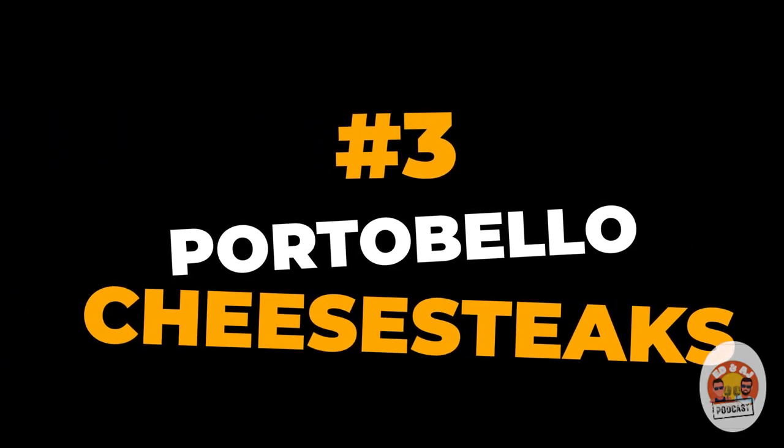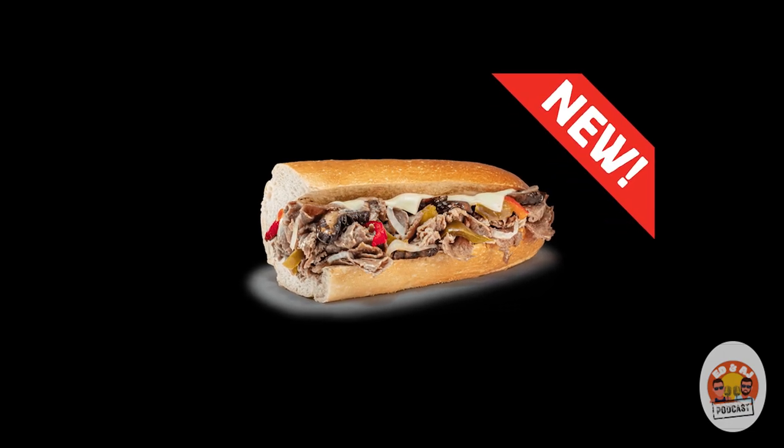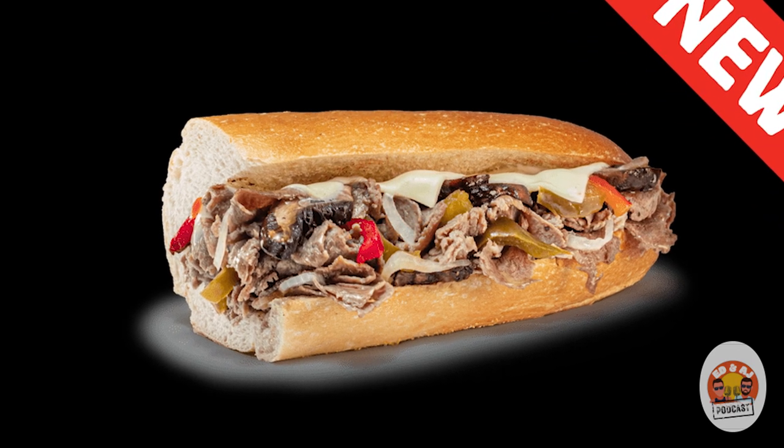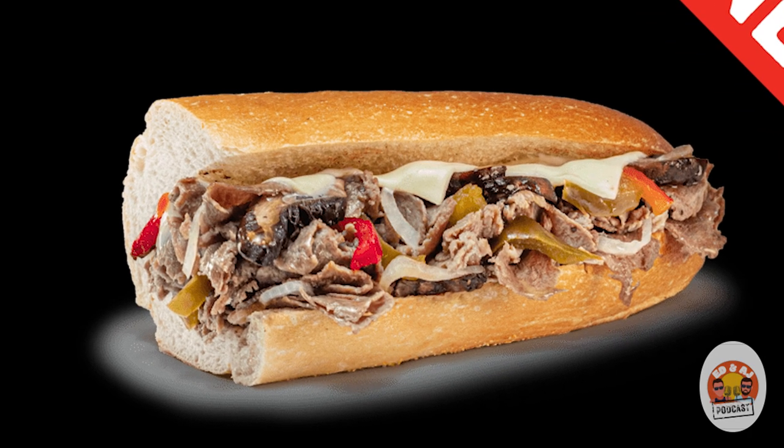For me, number three is actually the new portabella options — the Portabella Steak and the Portabella Chicken. The portabella mushrooms are a great addition to a cheesesteak; they really change the flavor. We have regular mushrooms which are good, but the portabellas give the cheesesteak this extra flavor. We don't chop them up, so they stay chunky — it's like a burst of flavor. The texture is so good. I prefer the steak version a little more but I go back and forth.